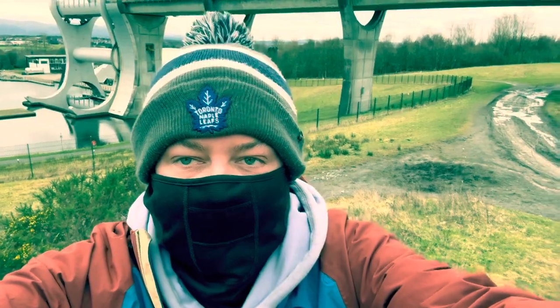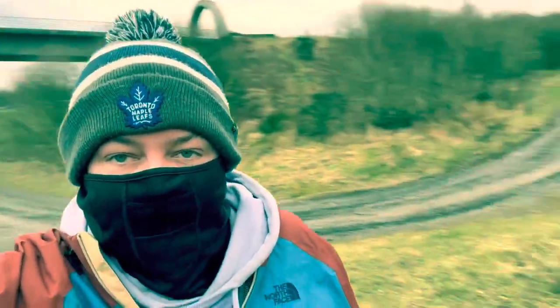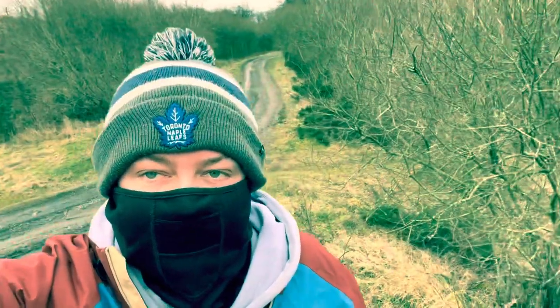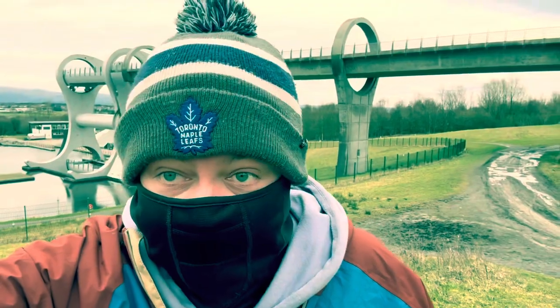Hey, it's me back on the channel again - Big Letters - and today I'm going to be going out into these woods behind me to see what we can find, and hopefully it makes for an entertaining video.